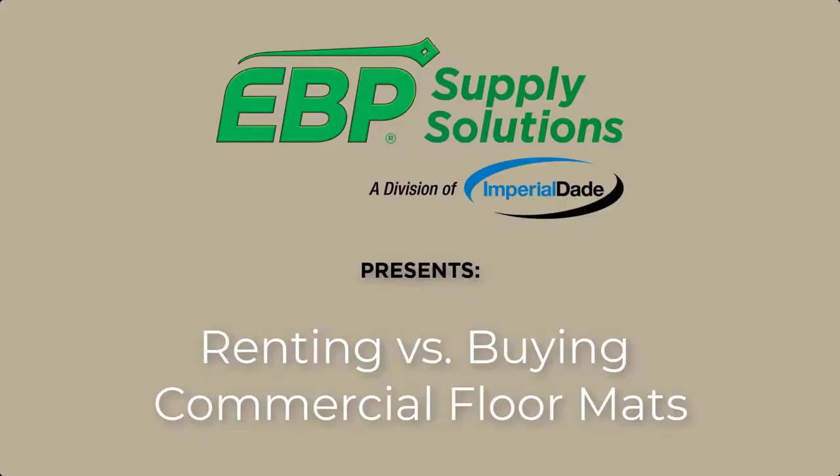Are you thinking about investing in commercial floor mats but aren't sure if you should rent or buy? Today, I'm going to explain how to decide which is the best option for you. There are four main factors that help you make the best decision: cost, functionality, quality, and maintenance.